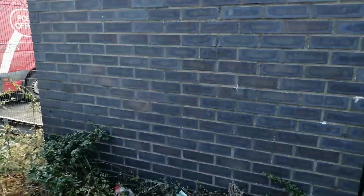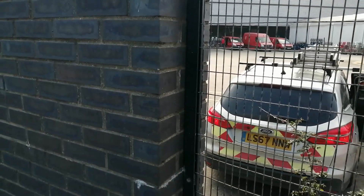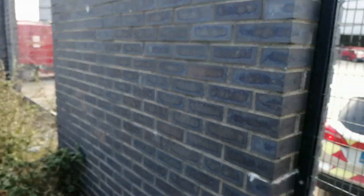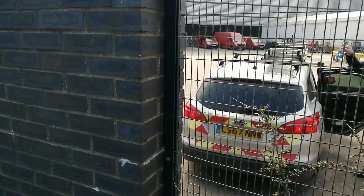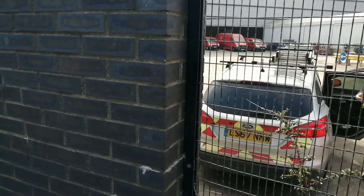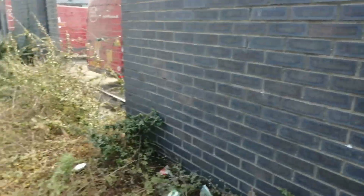Stopping a Royal Mail worker to ask whether planes still come in with airmail. He doesn't know about that. He mentions there's a reception around the front. The videographer says it all looks a bit secure and he doesn't like to go anywhere he's not allowed. The worker says without high-vis you can't really come in. The videographer thanks him — he never wants to interrupt busy posties.